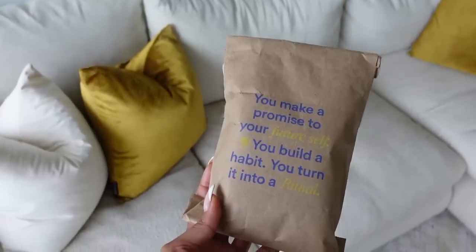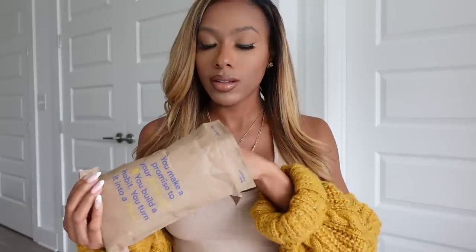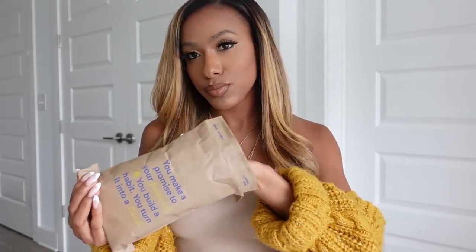Today's vlog is sponsored by Ritual. We're about to get the exterior of our body together, but our health is the most important thing we want to make sure we're taking care of every single day, all year long. We want to be strong and beautiful inside and out. Ritual sent me over my new multivitamins — you make a promise to your future self, you build a habit, you turn it into a ritual.